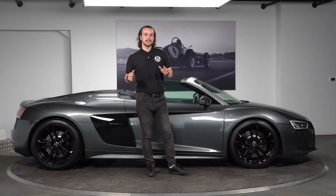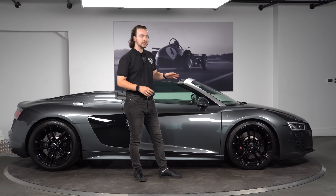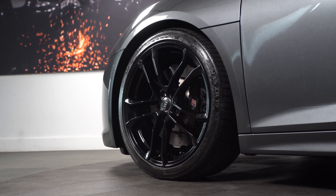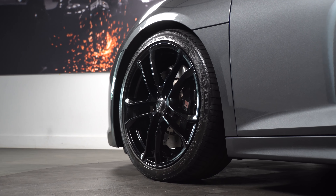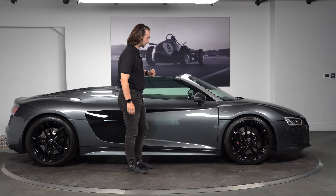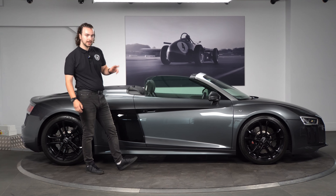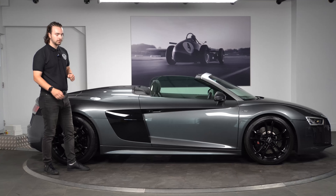Moving down to the side of the R8, we'll start off by talking about the wheels and tyres. These are 19 inch front and rear gloss black five V-spoke alloys, which look quite smart and match up nicely with the grey. You also get the V10 badging on the front wing, and as optional spec you get body-coloured wing mirror covers. The air intake is finished in gloss black to match the alloys, and you also get the cool aluminium fuel filler cap.